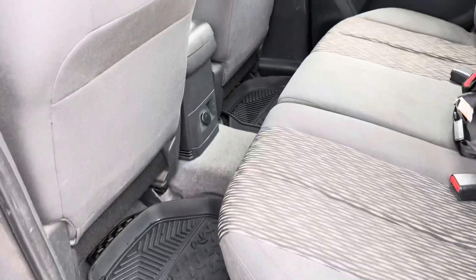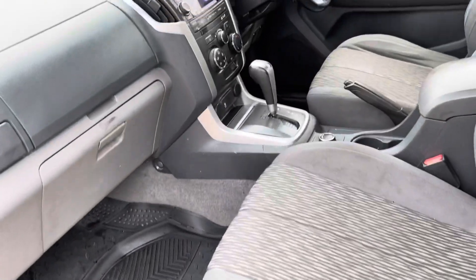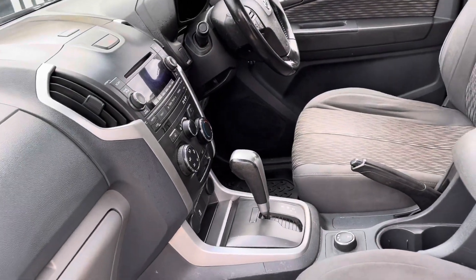Again, the interior. Automatic, which makes it a fair bit easier to tow.